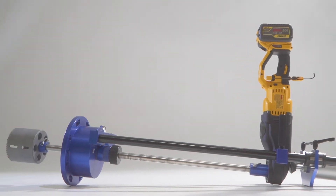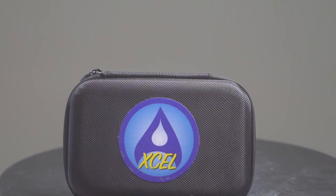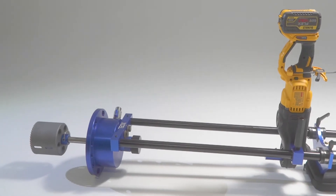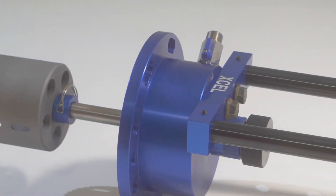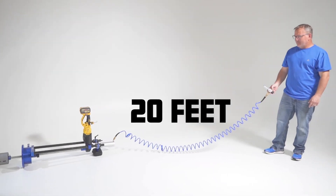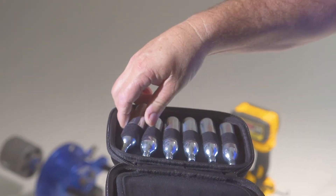Introducing AquaTap Excel, the world's most modern and safe hot tapping machine. We did what others thought was impossible and created a machine capable of performing 4, 6, and 8-inch hot taps with a cordless drill from up to 20 feet away using nothing but a CO2 cartridge.